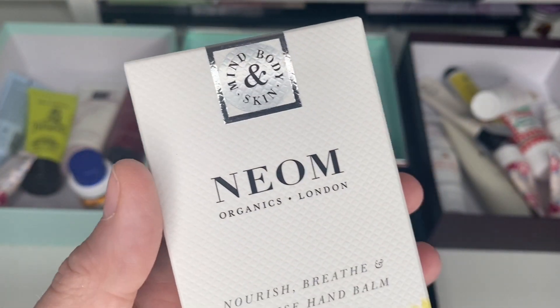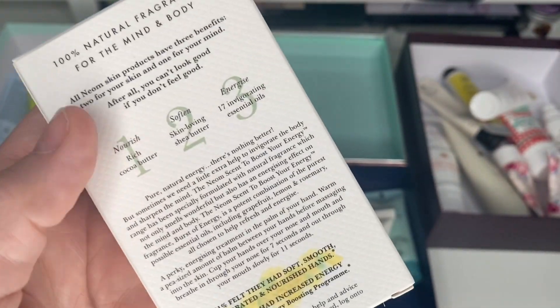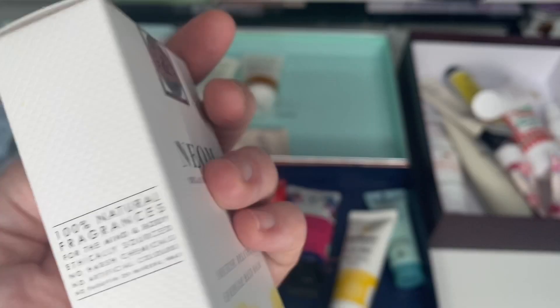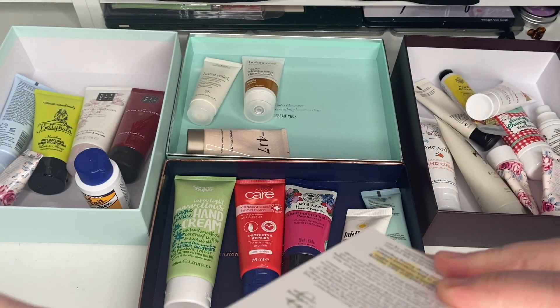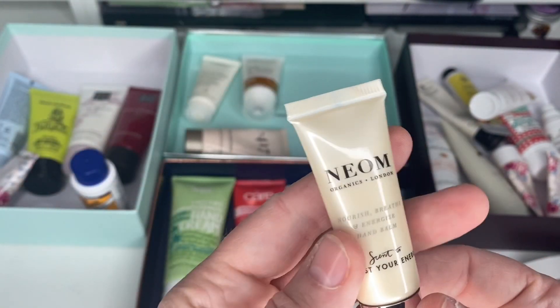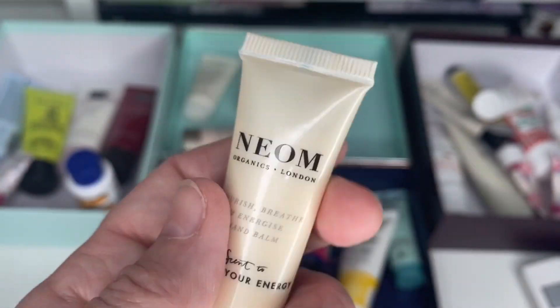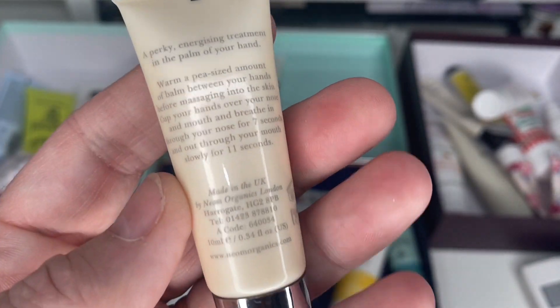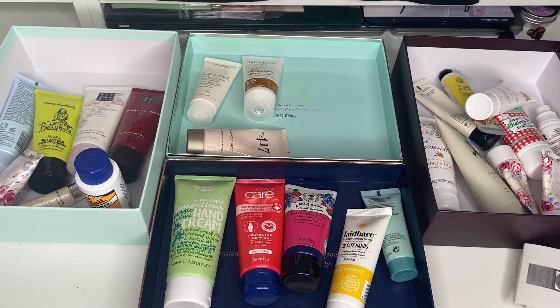This is a tiny little freebie we got from work when the pandemic first started — a little hand balm. Let me get rid of the box. That's really nice and handy for me at work to keep in my pocket. I only got that probably around April or May, so I'm going to keep that one and just get rid of the box.